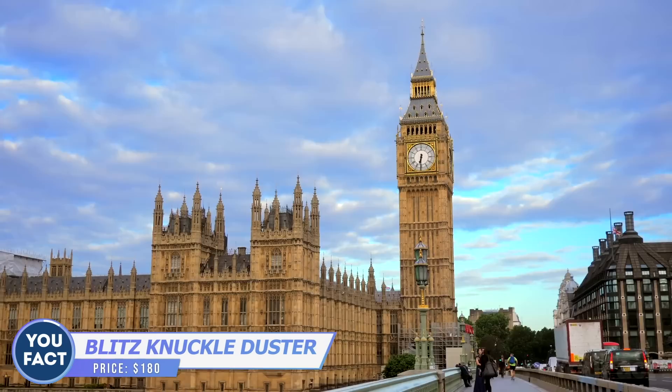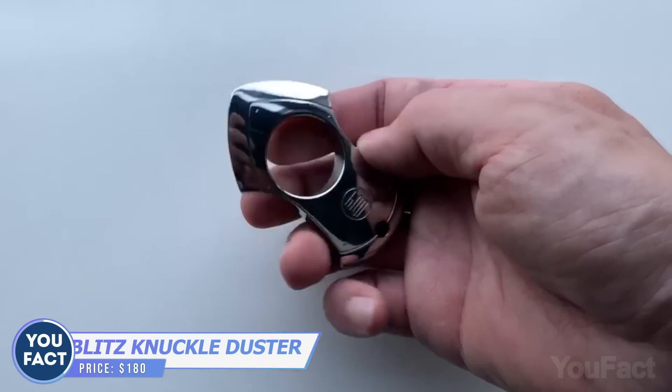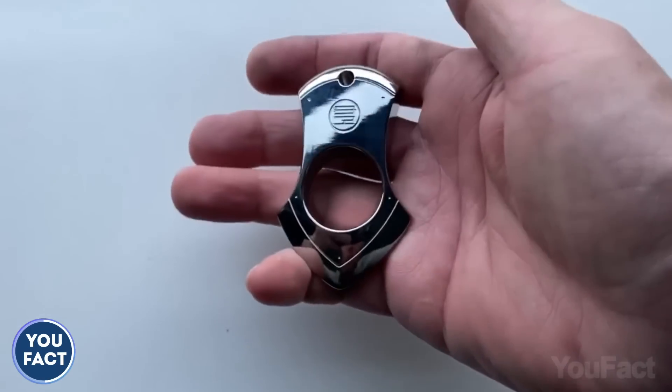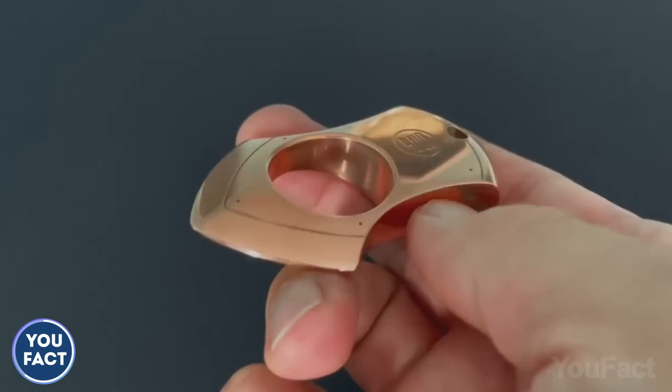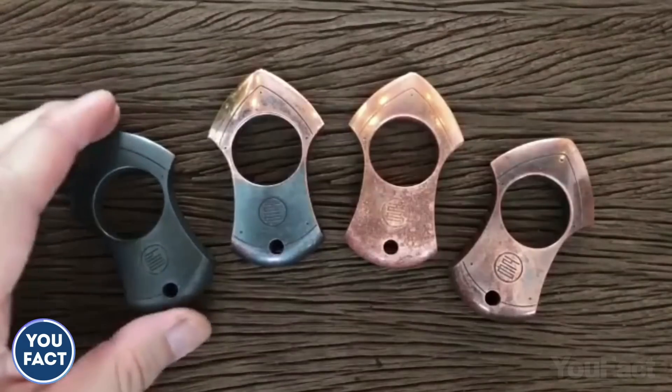Don't live anywhere in the UK, where it's illegal to carry a lethal or non-lethal self-defense weapon? This nifty one-finger knuckle duster weighs only 2 ounces, but it's really mighty and sturdy. In case you have to use that tool, it can seriously injure others. It costs about $180.